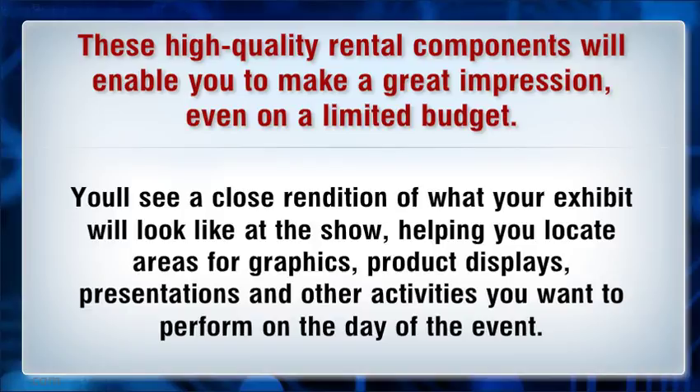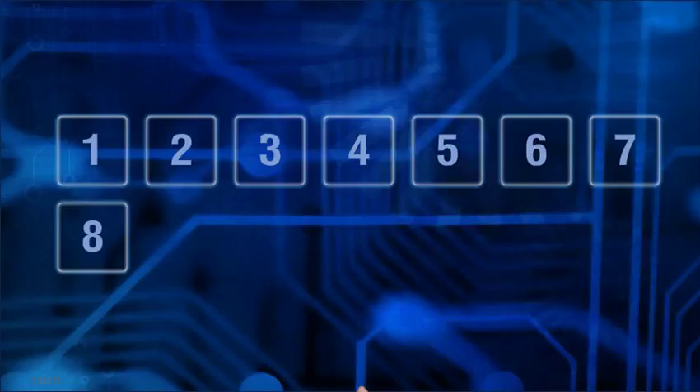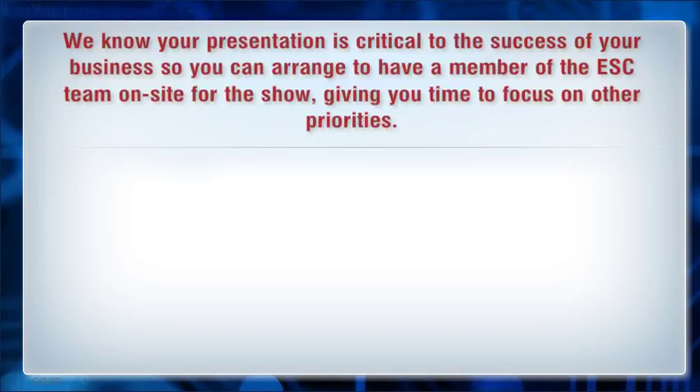You'll be able to plan product displays, presentations, and other activities you want to perform on the day of the event. We know your presentation is critical to the success of your business, so you can arrange to have a member of the team on site for the show.